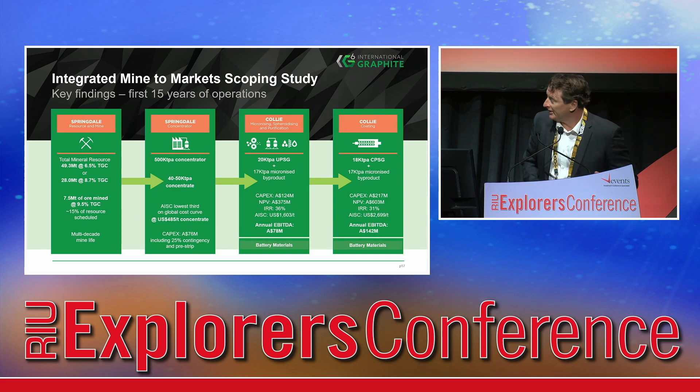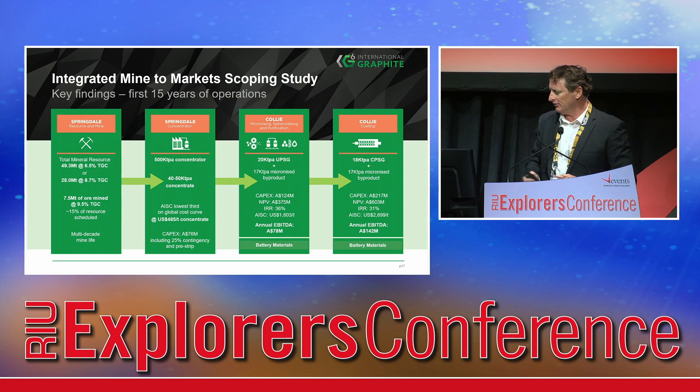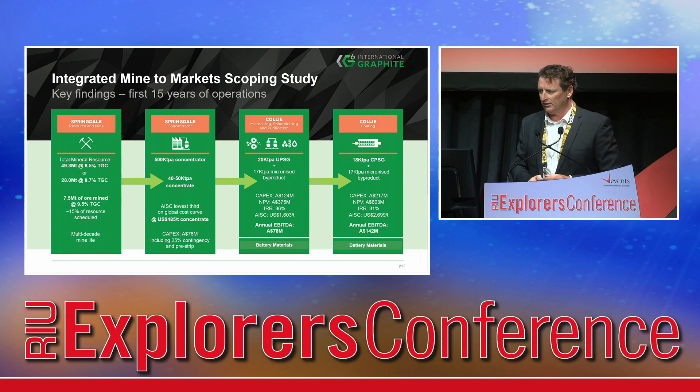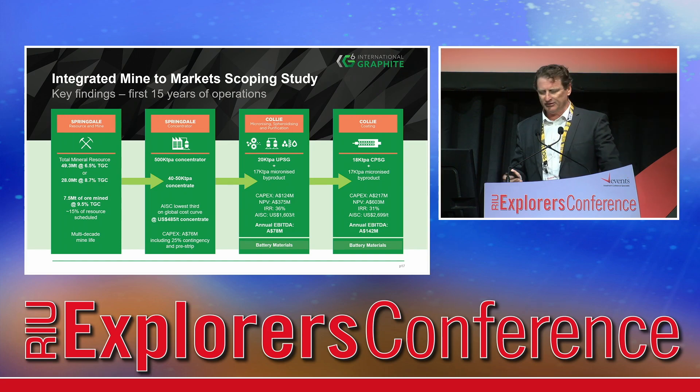This is the scoping study integrated financial results. Significant earnings potential for our fully integrated facilities. The results were published in detail in our release three or four weeks ago, so I'll refer you to those. The capital costs for the concentrator at Springdale are $76 million, and then for uncoated material, another $124 million. Those numbers are consistent with estimates we put out back in 2023 as well.